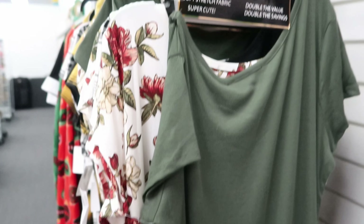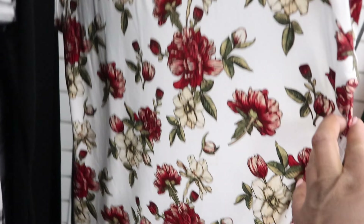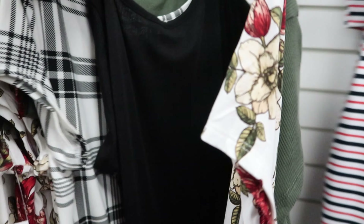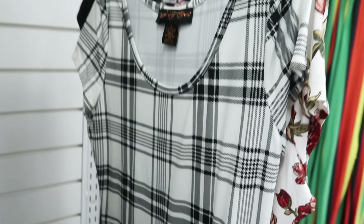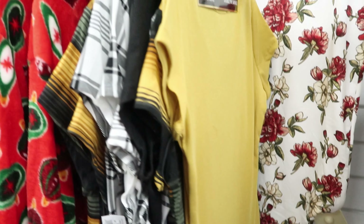They have this two-pack of dresses right here. One is green and then the other one has flowers on the other side. This is $12.99. They also have one that is all black and then one that has a plaid pattern in black and white — that one is $12.99 as well. And then they also have this one that comes with a golden dress in the back, and that one is $12.99 as well.